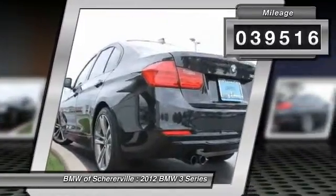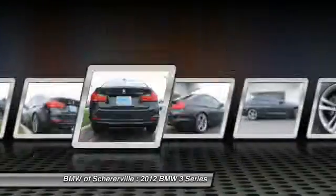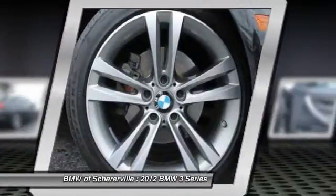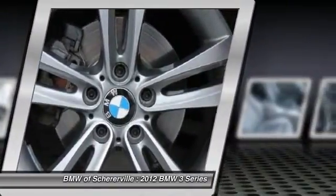Here are some of this vehicle's great options: traction control, keyless entry, dual airbags, moonroof, leather-wrapped steering wheel, power steering, front air conditioning, four-wheel disc brakes, universal garage door opener, and cold weather package.